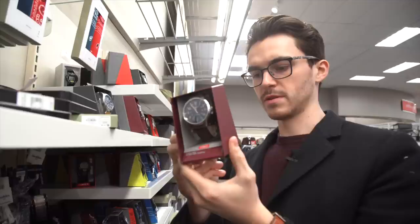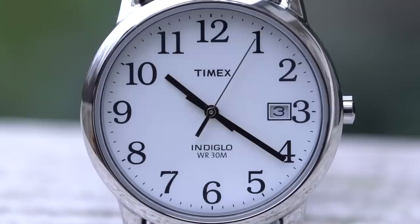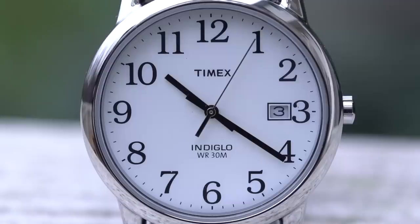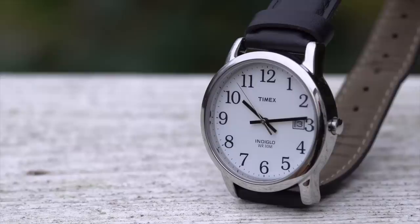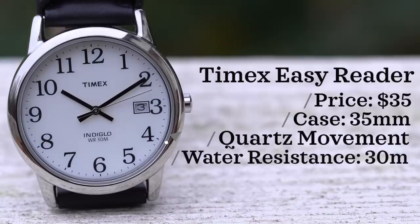Moving on to Target — there was a lot of fashion watches but also a ton of Timex. The Timex I decided to purchase was the Timex Easy Reader, which we got for $35. Considering Timex's website charges $50, I don't think we came out with a bad deal. This watch has great legibility, but you'd want to put it on a better looking strap. The crown is also very hard to grip and very slow to change the time. Case size 35 millimeters, quartz movement, water resistance 30 meters.